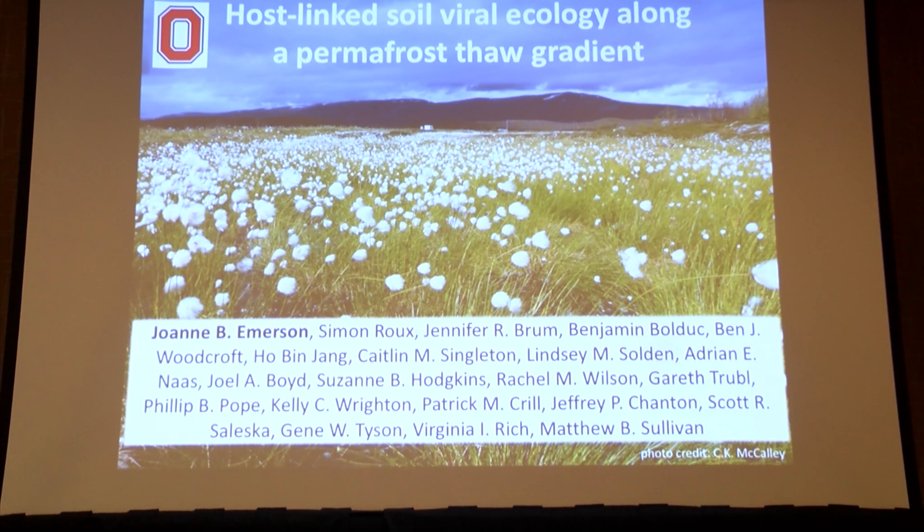Thanks, David. This is former postdoc work in Matt Sullivan's lab, and it's very collaborative, as you can see from this list of co-authors.